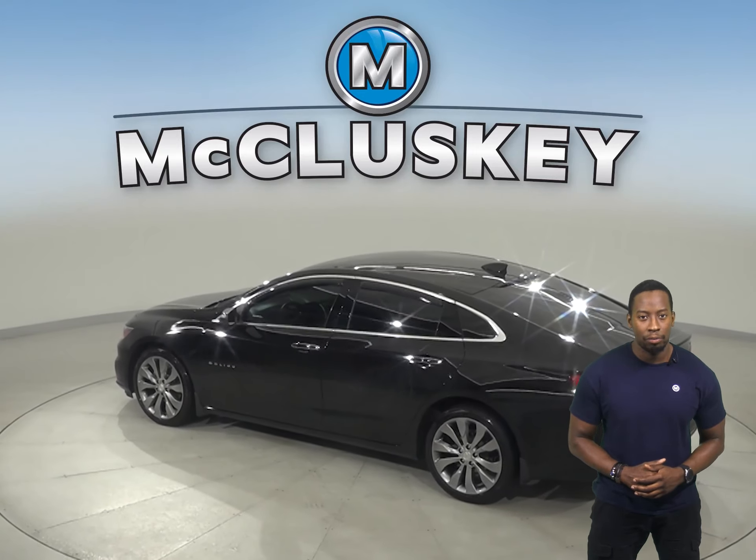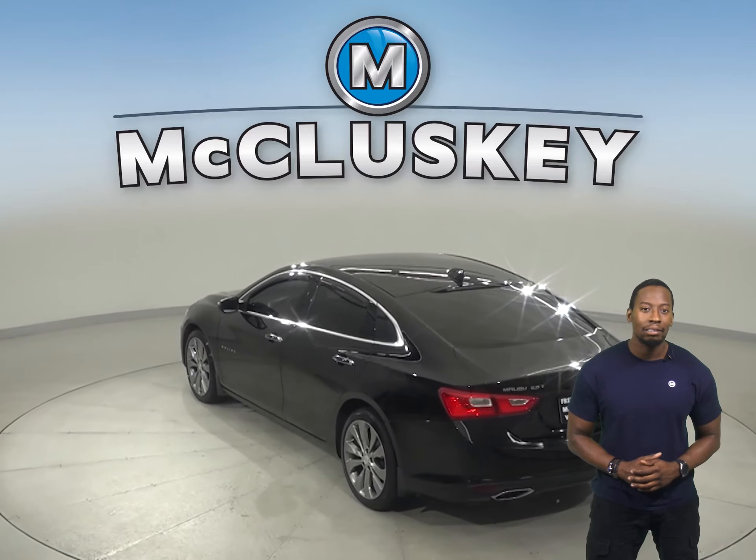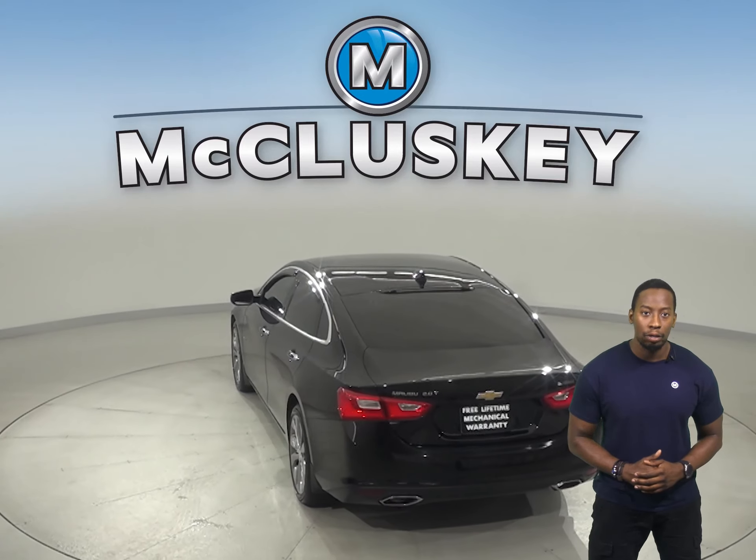For entertainment, there's AM FM radio that's Sirius XM ready, and it'll sound excellent through the upgraded Bose sound system.